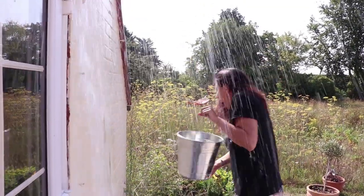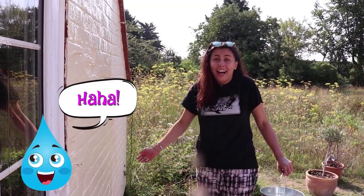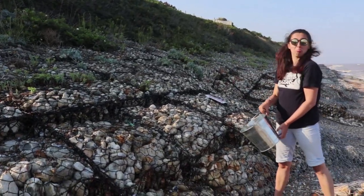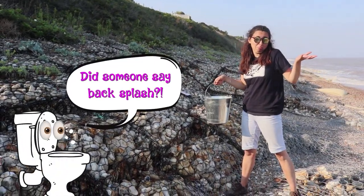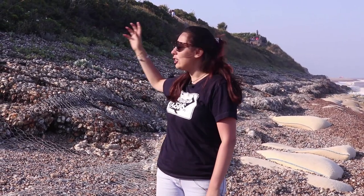When I throw a bucket of water at a regular wall, it comes back in my face and I get very wet. But when I throw a bucket of water at this wall, there's no backsplash — really cool!